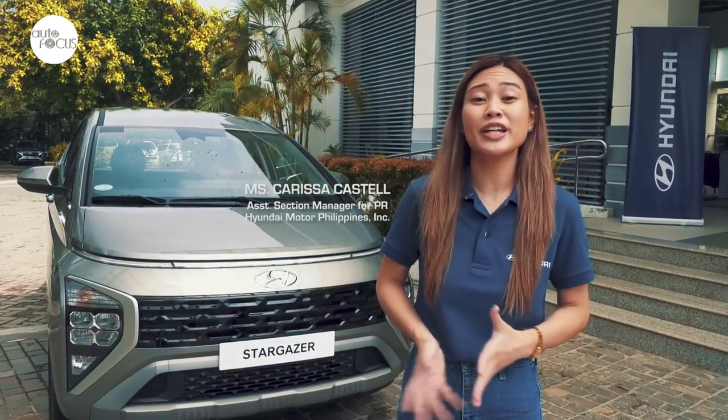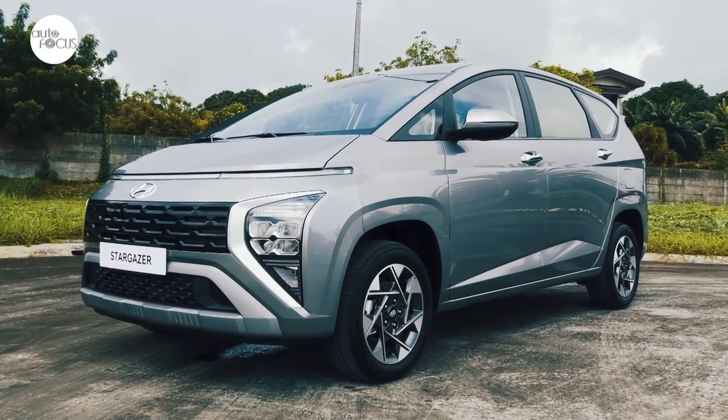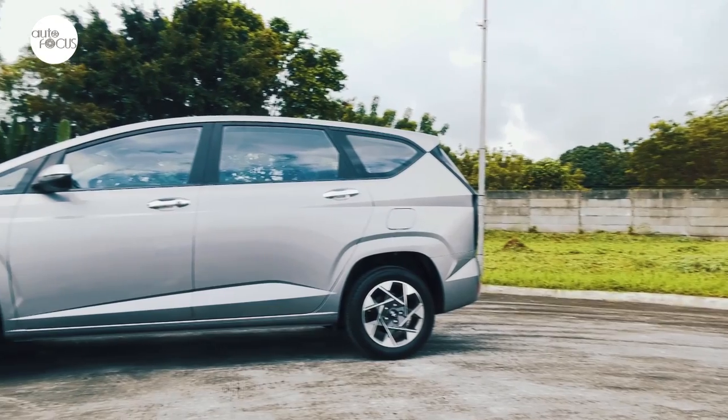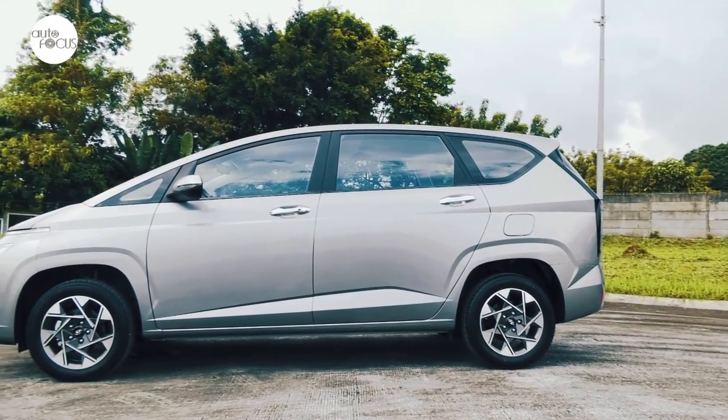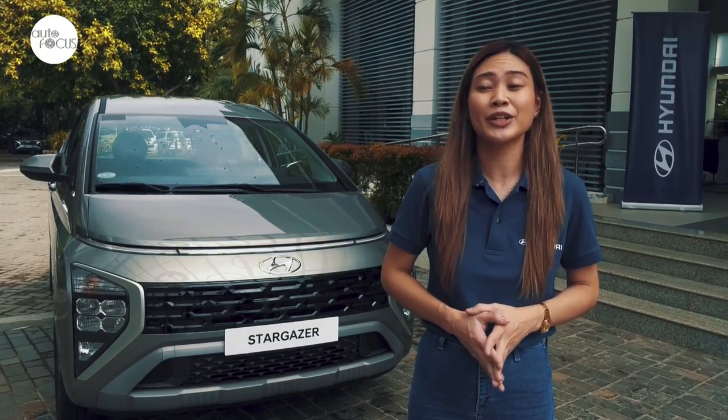Today we have the new Stargazer in magnetic silver. It's in the top-of-the-line variant, which is the 1.5 GLS Premium. For now, we're only bringing in the 7-seater model, but we are continually studying the market as to whether we can bring in the 6-seater as well.